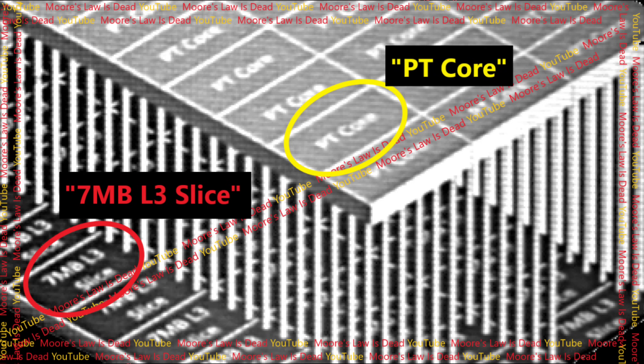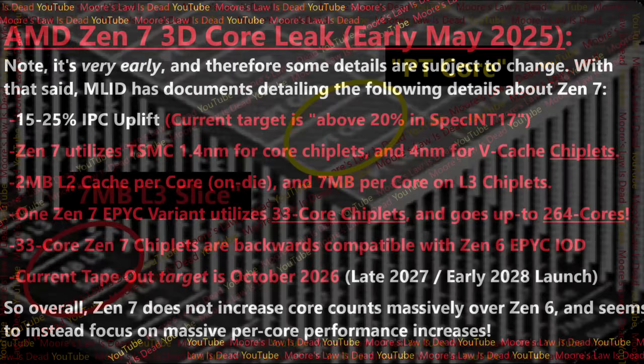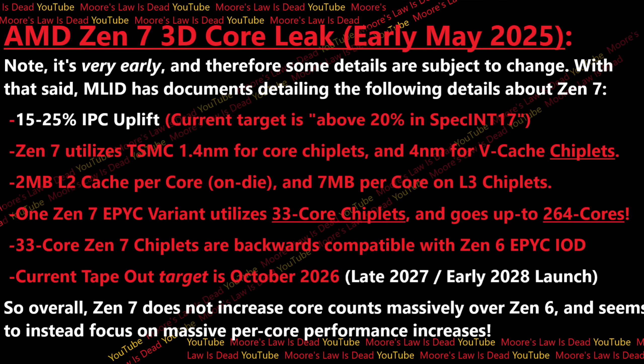How many cores are they planning to do per EPYC chiplet? Well, if I put the leak back on screen — and I know this is an odd number — 33 cores. They're planning to do 33 cores per Zen 7 chiplet. And also these are backwards compatible with the Zen 6 EPYC IO die, from what I can tell. And then finally, that brings you to 264 cores on server.